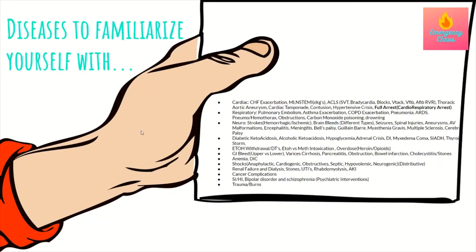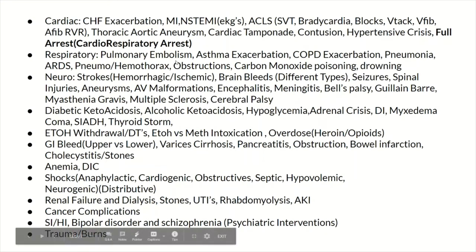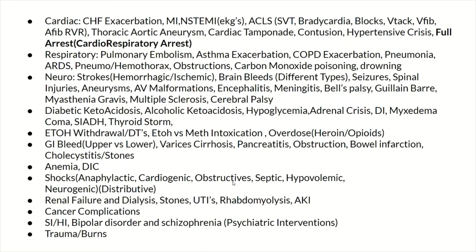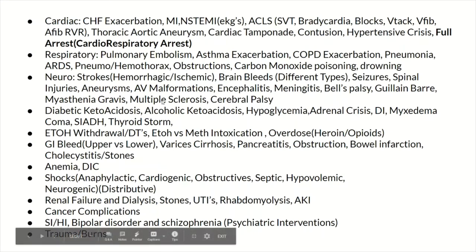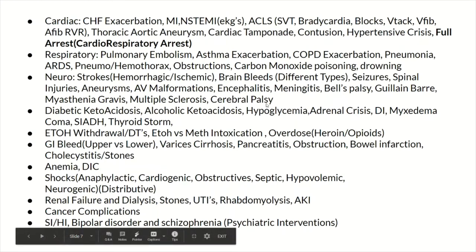Now let's talk about diseases to familiarize yourself with. This is not an all-inclusive list, but these are common things you'll see in the ER repeatedly. I want you to learn the basics of each, the basic treatments of each, and most importantly, know the acute presentations and how you stabilize and treat these diseases acutely. Focus on the acute aspect rather than long-term care.